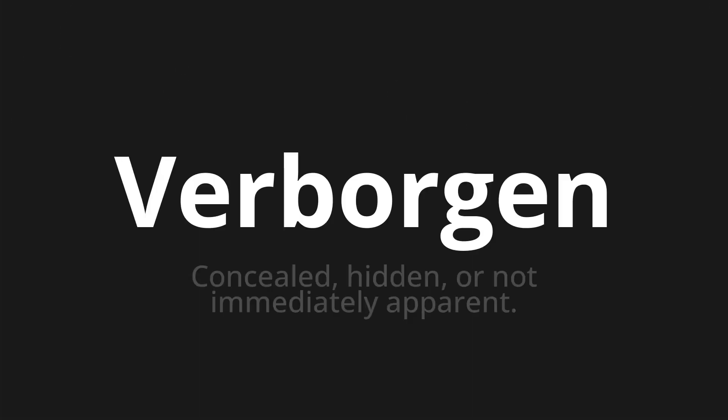Welcome to this pronunciation video. Today we will be focusing on a new word that you might find challenging or entreating. So let's dive into today's word: Verborgen, which means concealed, hidden, or not immediately apparent.